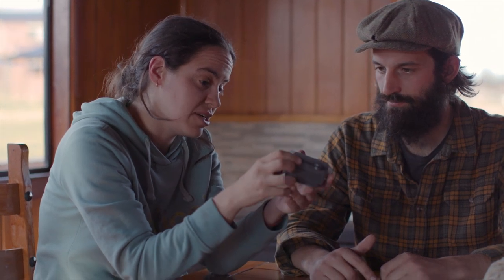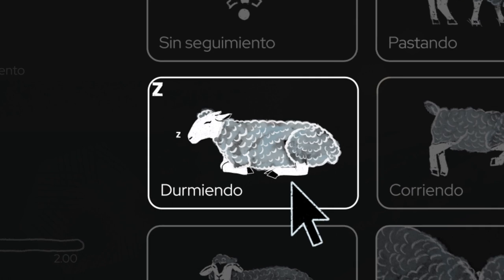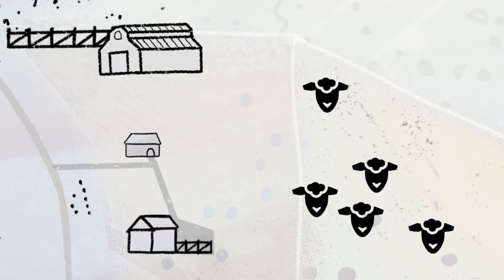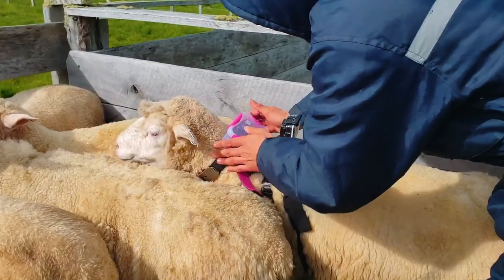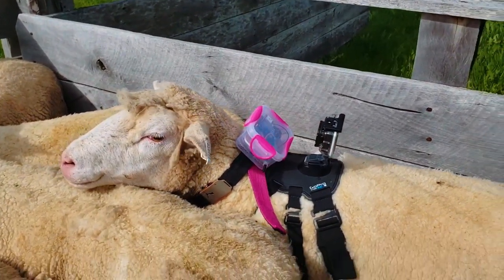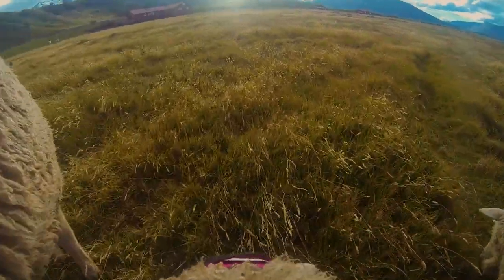We also built software to check the state of the sheep by observation, so we can validate what the sensor is detecting through human vision. We're also putting cameras on the sheep we're prototyping, so we know exactly what is going on — where they're eating, where they're sleeping, and how they're moving.